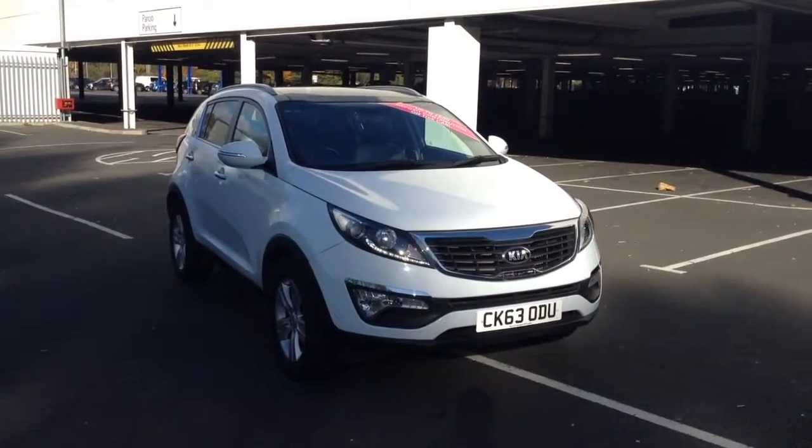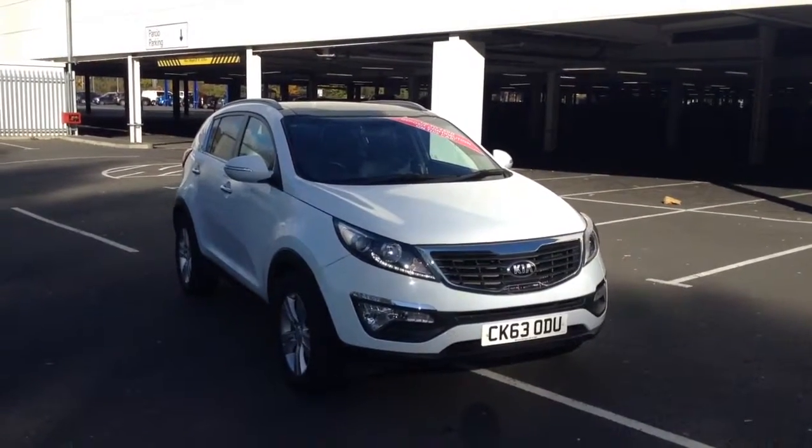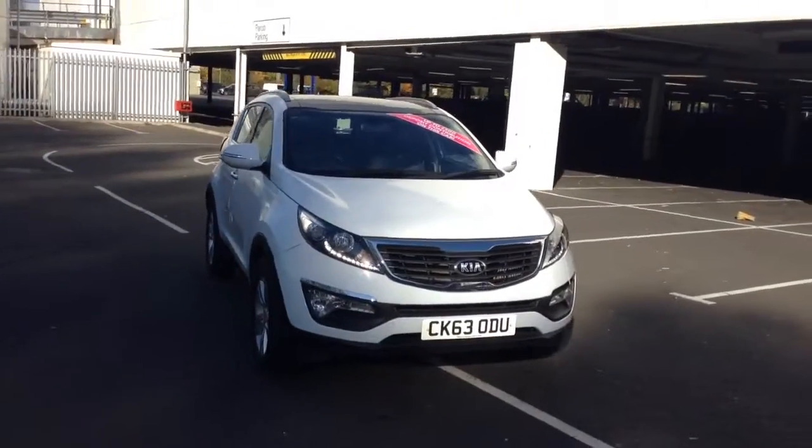Welcome to Wessex Garages in Newport. Today we have for you the Kia Sportage 1.7 litre CRDI ISG 2, 5 door. This vehicle is in white and it's a diesel manual.